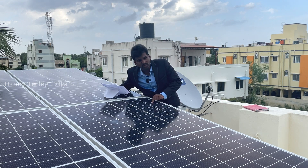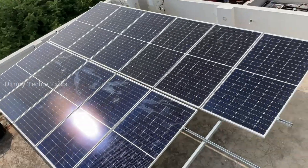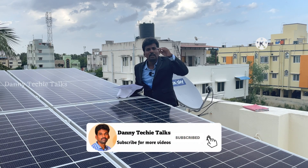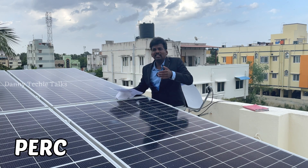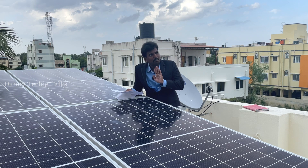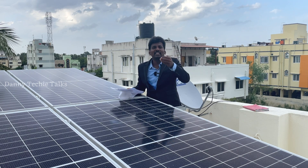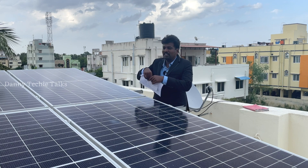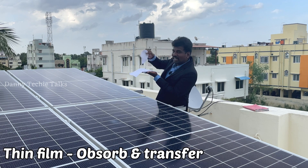You can absorb 50% more light. This is monocrystalline — with 20% more light, there is an added advantage of that monocrystalline. Let's see how thin-film technology works. How does thin-film technology work?